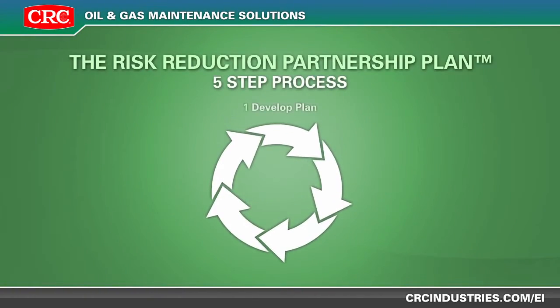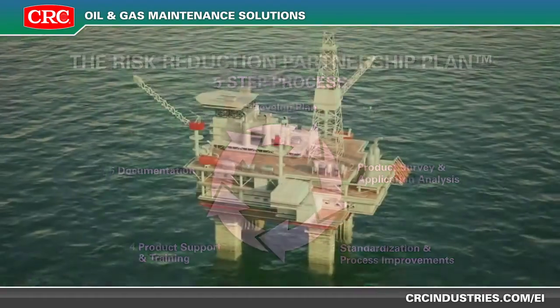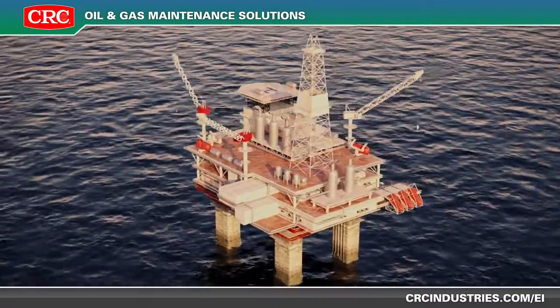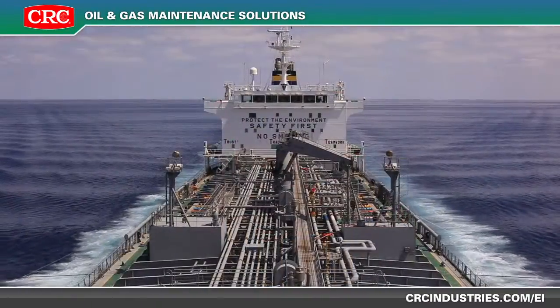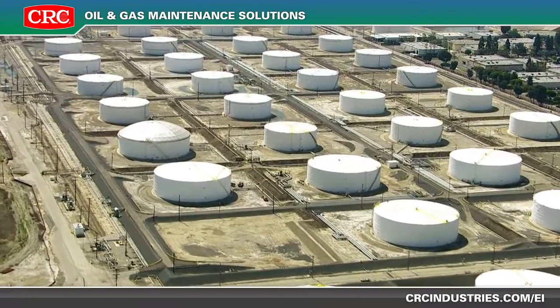In addition, CRC offers a risk minimization program, the Risk Reduction Partnership Plan, specifically designed to uncover hidden cost generators and potential regulatory compliance gaps. Look to CRC for the products to keep your machinery and facilities running smoothly, and the peace of mind that you are operating within current compliance guidelines.